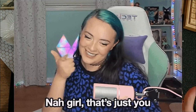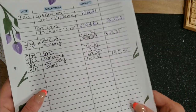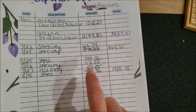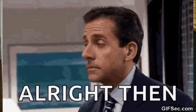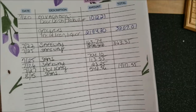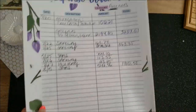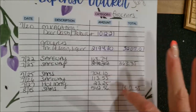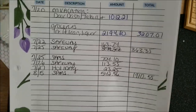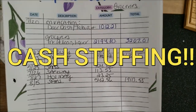Is anyone else having this problem or is it just me? Let me know in the comments because I really do worry about myself with this. This does include household stuff like toilet paper, paper towels, and cleaners — that stuff's not cheap. I have some plans for this and I will share them in my cash stuffing video, so watch out for that.